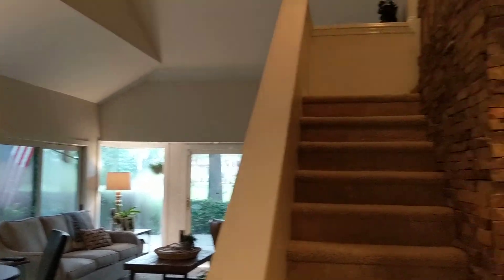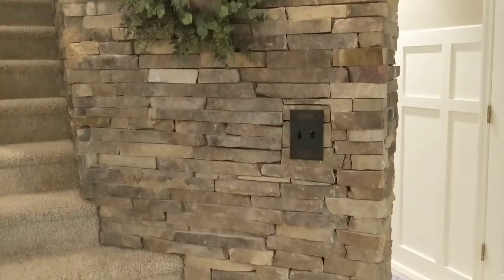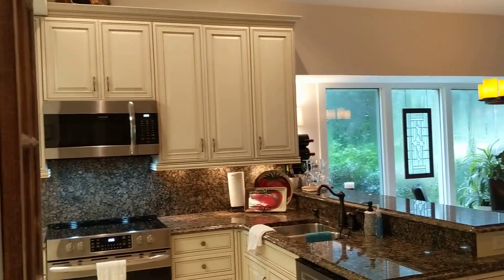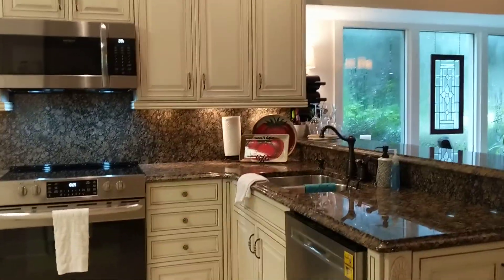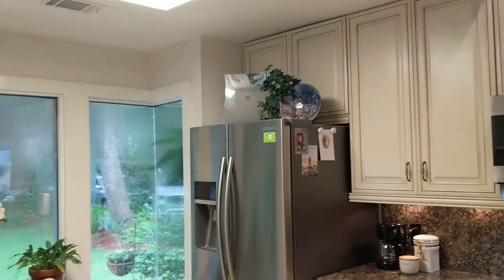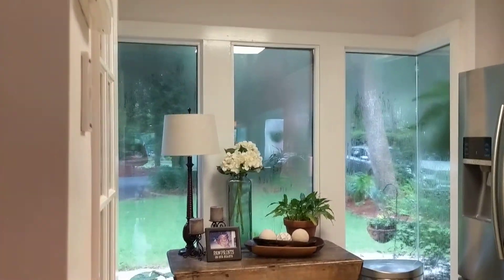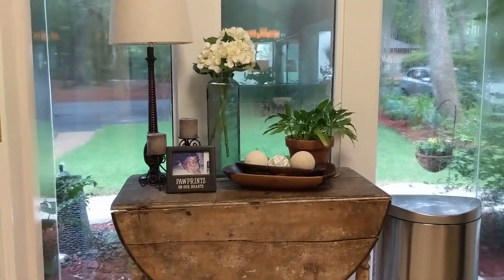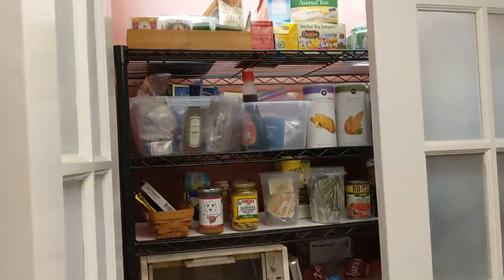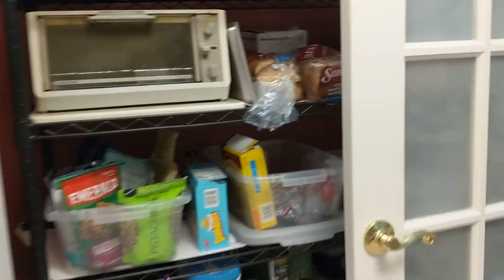We come in the front door and you have this really pretty stacked stone wall, which is just gorgeous. The kitchen is to the left, which has a good amount of cabinets. There's a little area in the front — with the refrigerator there, there's not really enough room for an actual table, but they do have this little piece of furniture. You have a pantry here, a nice double pantry.